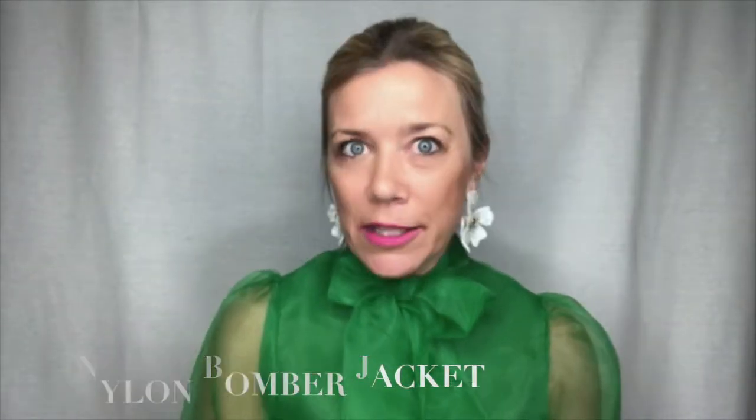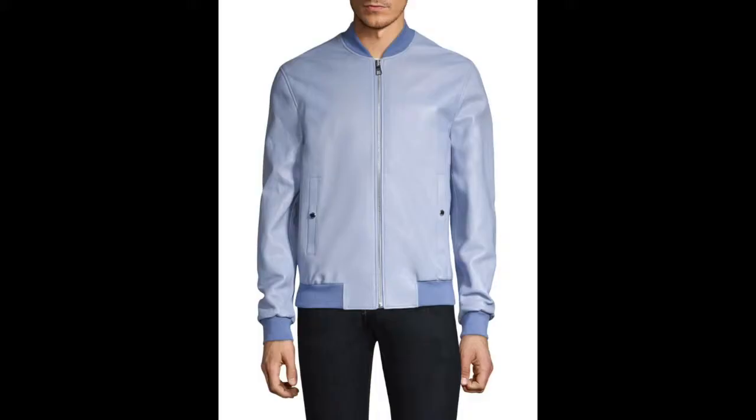For men, layering your spring look with a spring colored nylon bomber is a great option. You can do this in lighter grays, baby blues, pale pinks, or stick with neutral tones such as ivory and beige or white — lighter and crisper colors — all of which enhances and brightens up your look for the season.